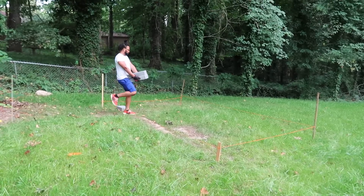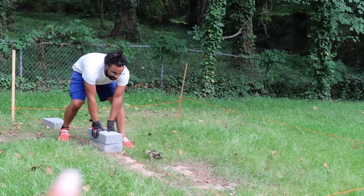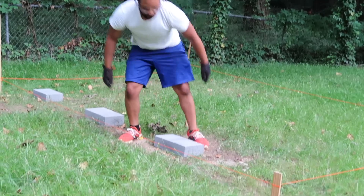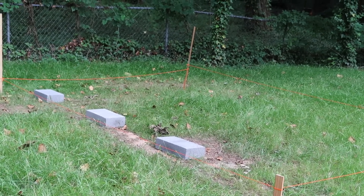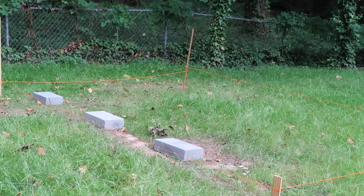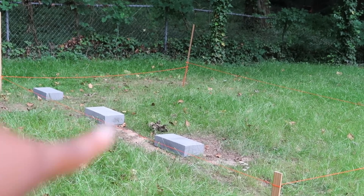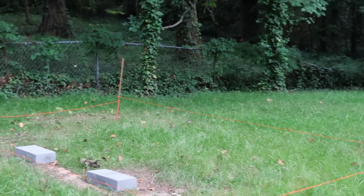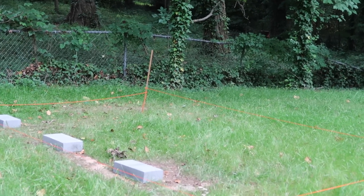Now we are using these paver stones — you can also use deck blocks if you want, but we decided these would be better because our instructions called for us to use a four by four by sixteen. We're going to put four along this line and then four along that edge as well, and this is basically going to create our foundation.